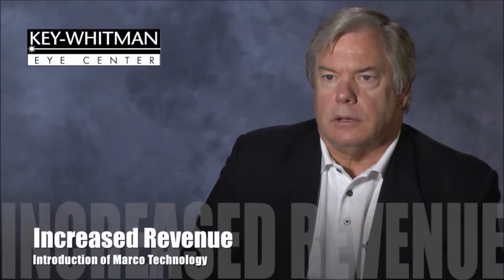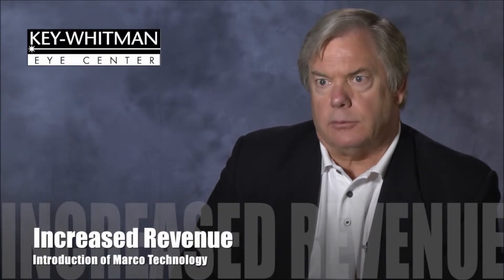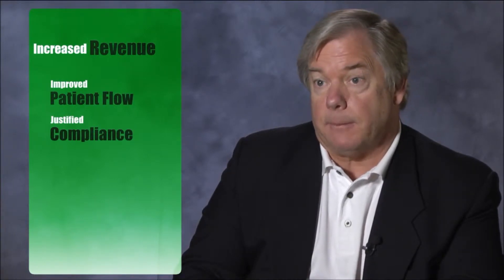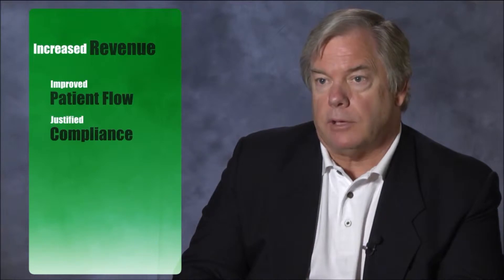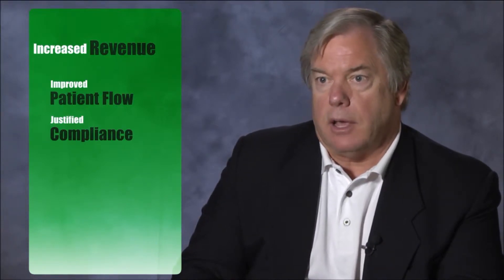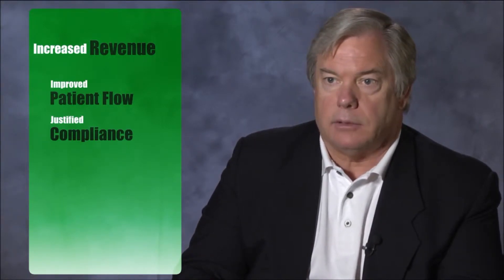The Marco equipment in this case has improved our revenue two ways. First and foremost, our ability to improve patient flow and our capacity by performing more tests in a shorter period of time allows us to increase patient flow, which in turn is revenue. Secondly, because it's easier to justify the compliance to meet the criteria for certain procedures, it also increases our revenue.